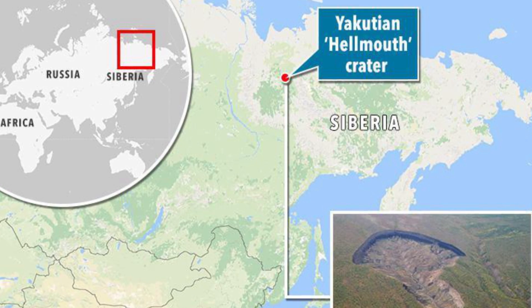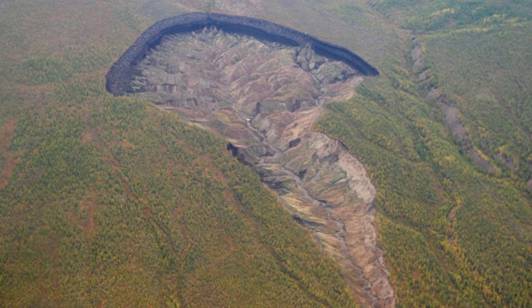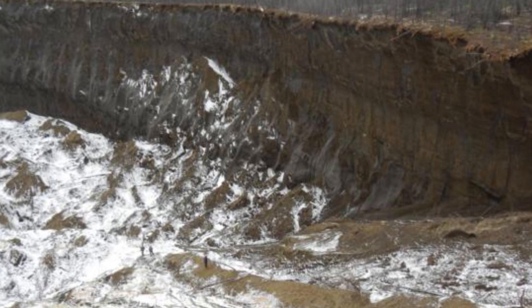Near the Yana river basin, there's a huge tadpole-shaped crater known to the locals as the doorway to the underworld, and it's been created by melting permafrost in the Siberian landscape. It is 1 kilometer wide, or 0.6 miles, 280 feet deep, and is getting bigger every year. This makes it the biggest mega slump crater of its kind.